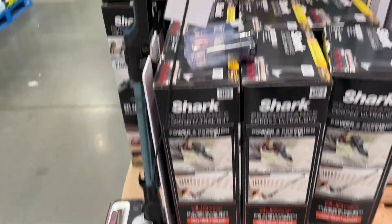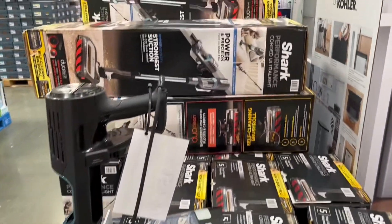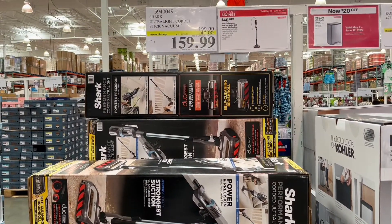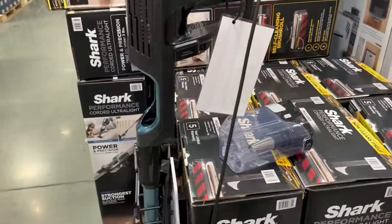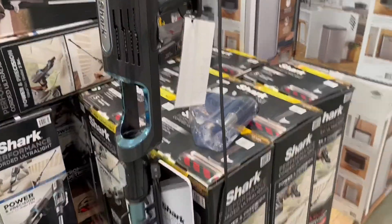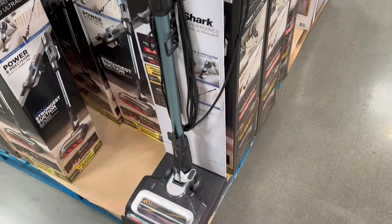Here is a Shark corded vacuum — not the best because the cordless ones are always nicer, but this one's on sale for $159. It does have a cord connected, just to keep in mind.